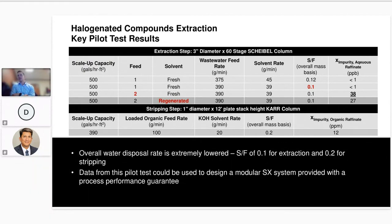Whenever we run a pilot test we perform a series of runs to optimize each extraction column. We found we were able to make spec in the extraction step using first fresh solvent and then regenerated solvent. We tested two different feed streams — the second was more difficult to achieve full removal — and then ran a production run to generate loaded organic for testing the stripping step. We ran the stripping step long enough to generate regenerated solvent and then did one more extraction run to show the full process works. We generated all the data so that a modular solvent extraction system could be designed and built with a process performance guarantee.